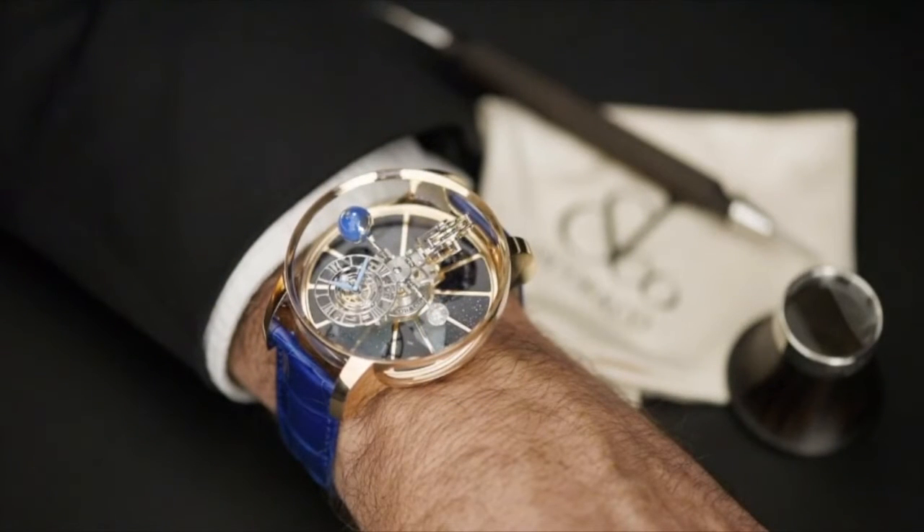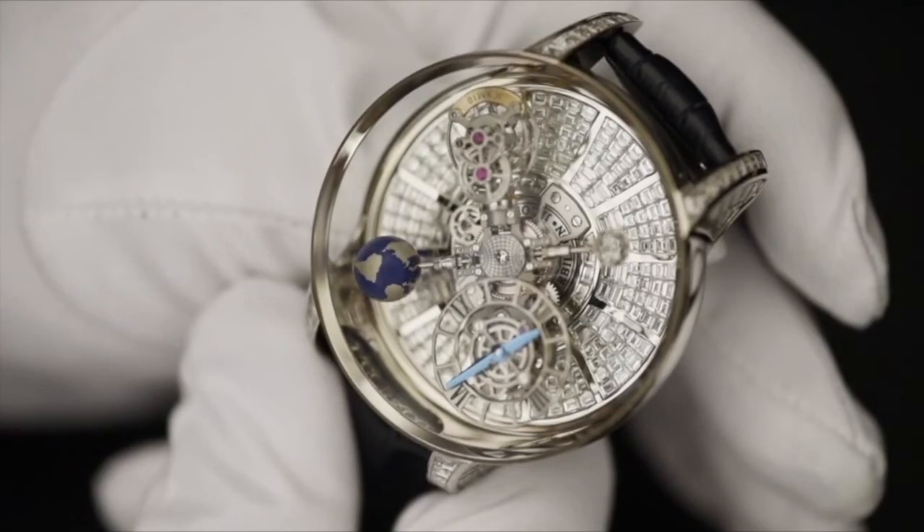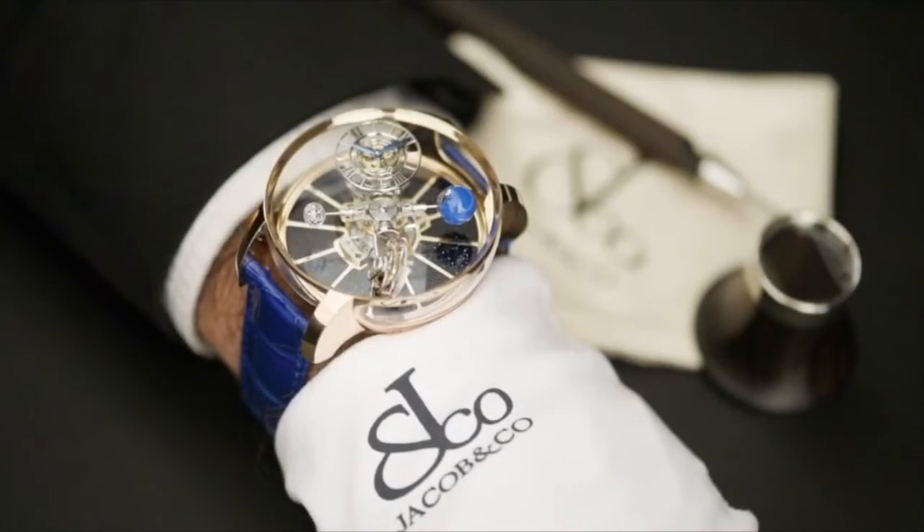Despite its impressive size, the Astronomia Tourbillon is extremely comfortable. This spectacular timepiece is limited to 18 pieces in rose gold, and 18 pieces with baguette diamonds. The Astronomia Gravitational Triple Axis Tourbillon from Jacob and Company — capture the universe on your wrist.